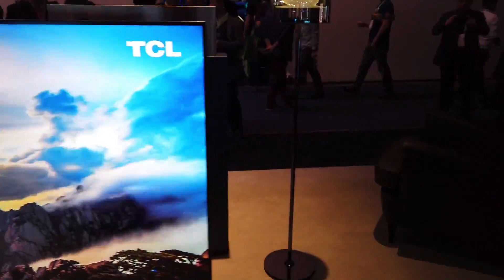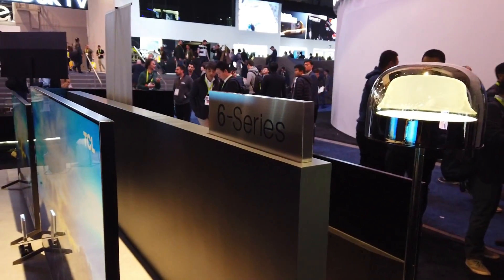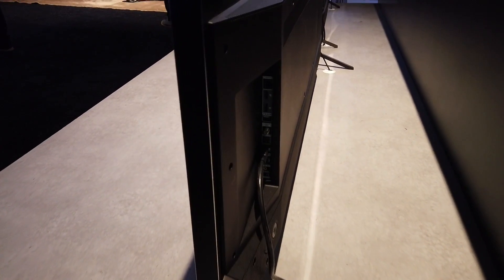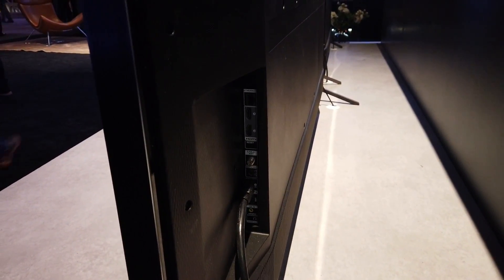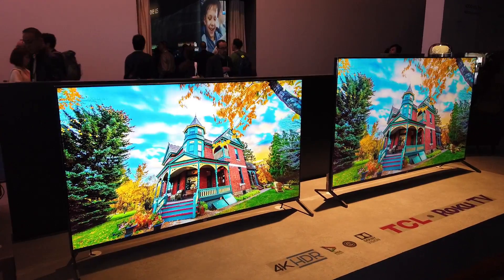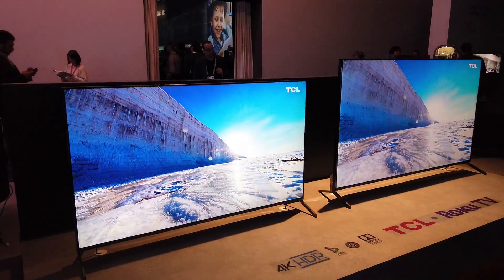They actually released the price for the 75-inch yesterday. The 75-inch 6 Series is going to be available at Best Buy for pre-order at just under $1,800 — that's a phenomenal price. And for the 65-inch, same price as before — just under $1,000. That's nice.